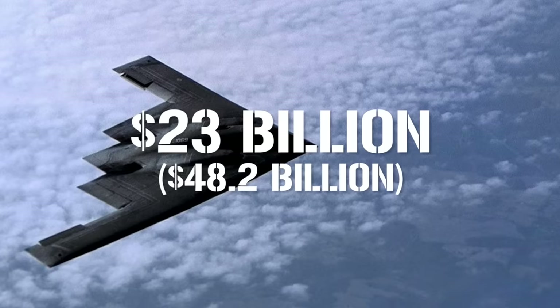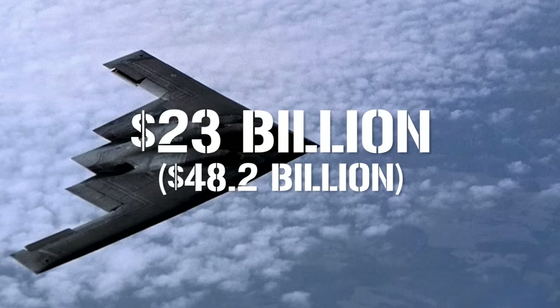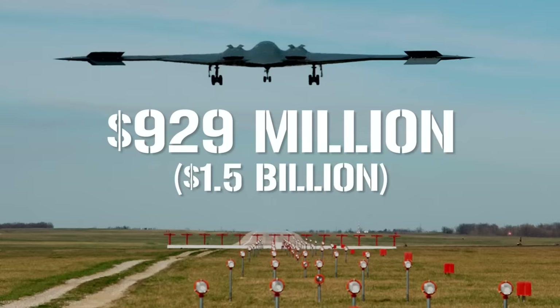Everyone was pretty satisfied with what they saw, despite the massive amount of money that had gone into development. By 1989, $23 billion today had been spent on research and development alone. According to the General Accounting Office, the cost of each aircraft, including spare parts and software support, was $929 million. It was a huge amount of money to be spending, but as long as it kept the dreaded Soviets at bay, that was all that mattered.